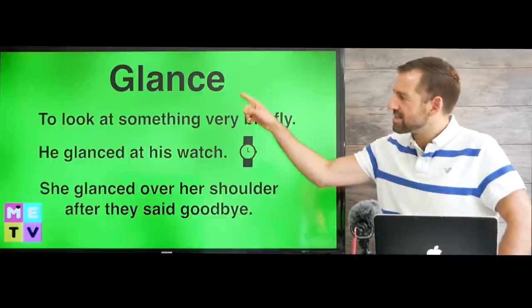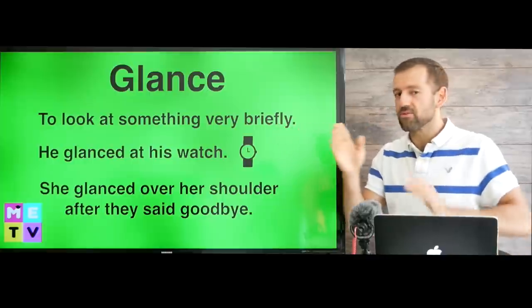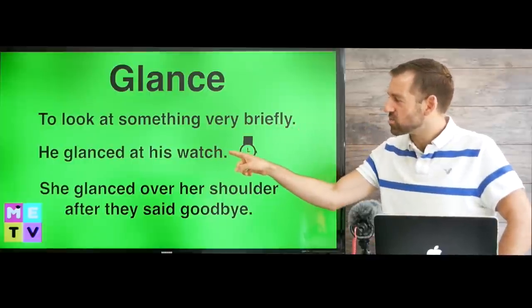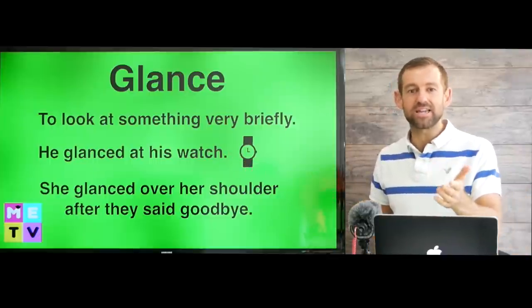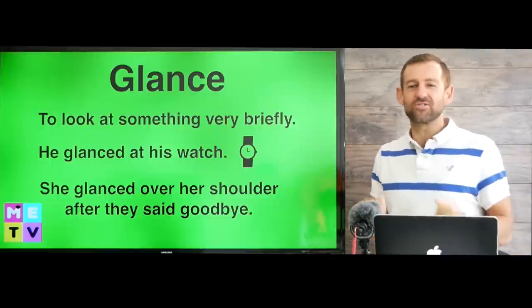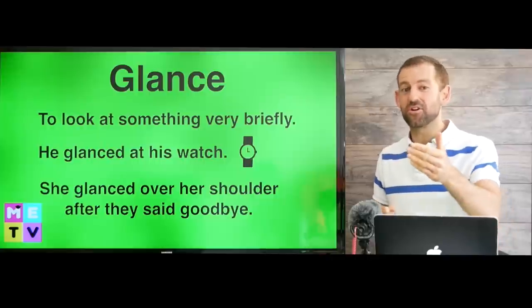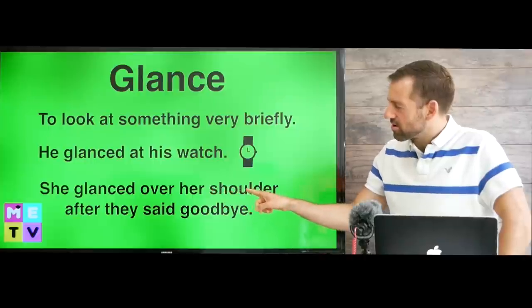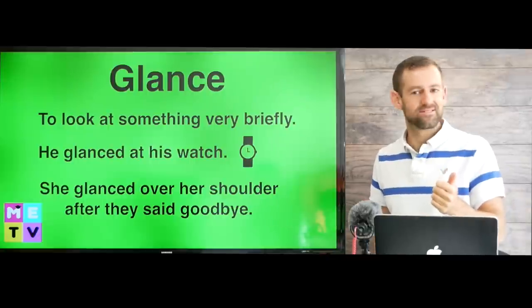Let's take a look at the word glance. Glance means to look at something very briefly — briefly means for a very short time. For example, he glanced at his watch. Let's say you're late for work and running there; you might glance at your watch to see if you're going to get there on time. Another example: she glanced over her shoulder after they said goodbye. To glance over your shoulder means to look behind you.